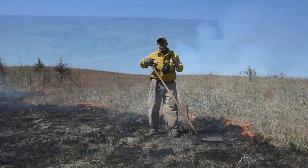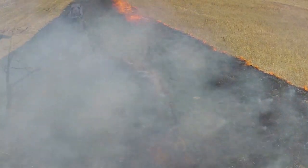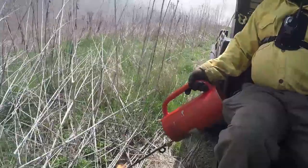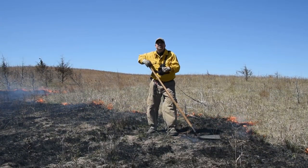If you're considering using prescribed fire to improve your wildlife habitat, think about combining prescribed fire training, burn equipment, and a local prescribed burn association. Getting safe and effective prescribed fire on the landscape — that's great habitat.